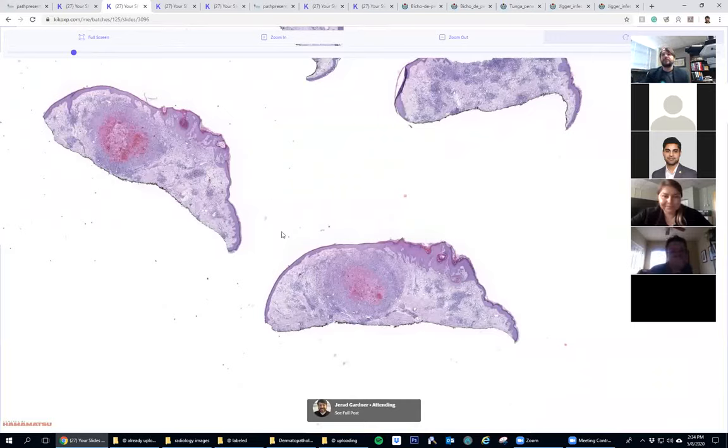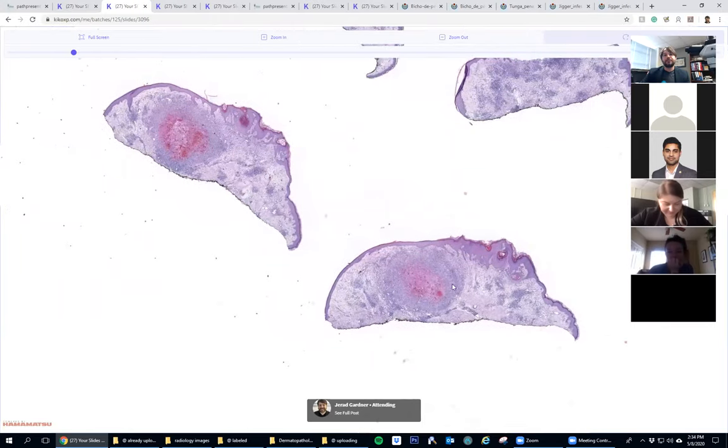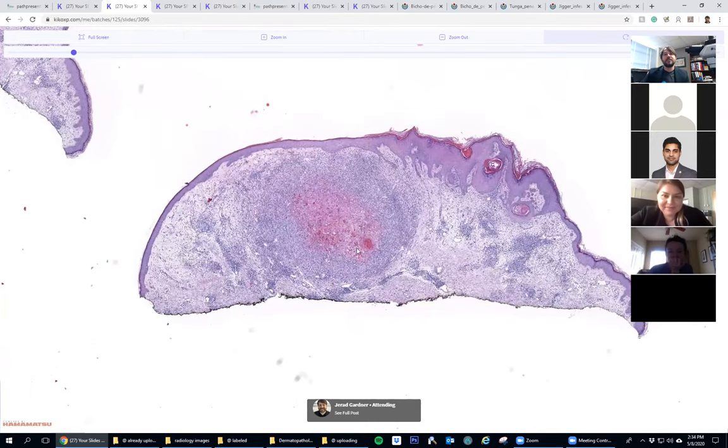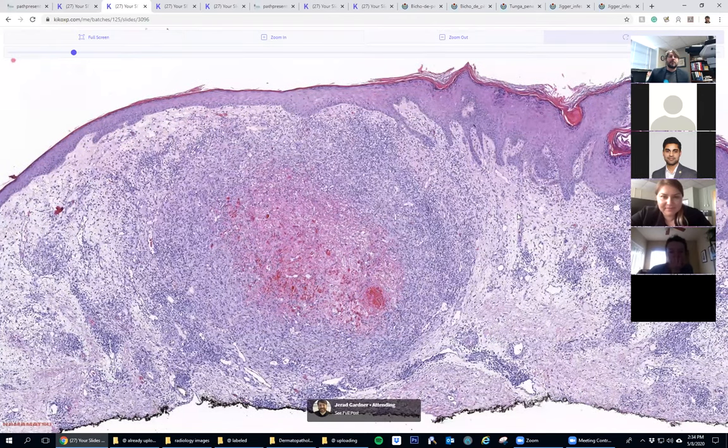Okay, going until my voice goes out - I'm getting excited, it's my second wind for a Friday afternoon. This is an amazing case. What do you guys think this is? I can't remember the exact clinical details, but I think it was a red to purple nodule on the leg of an older adult. We got a vote for Kaposi sarcoma - great idea.